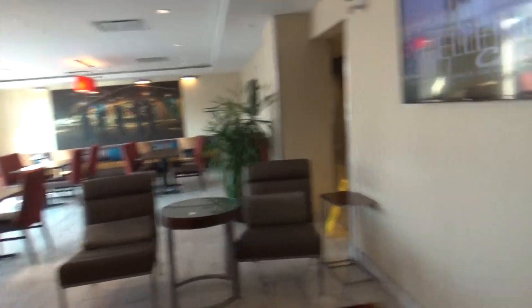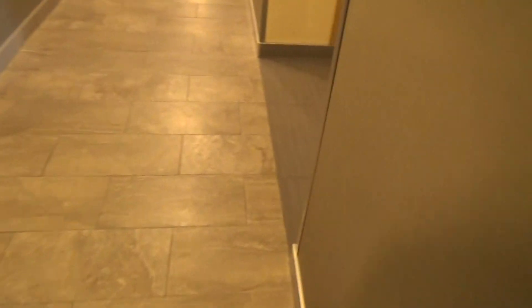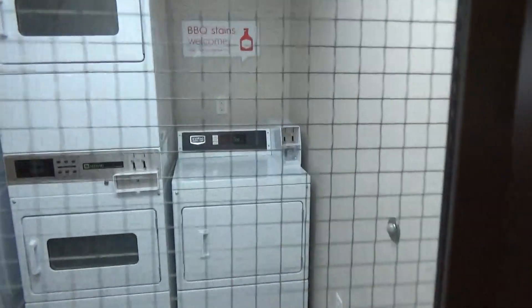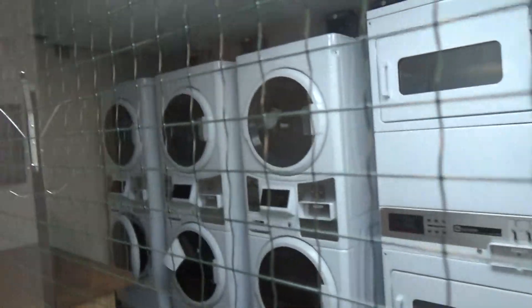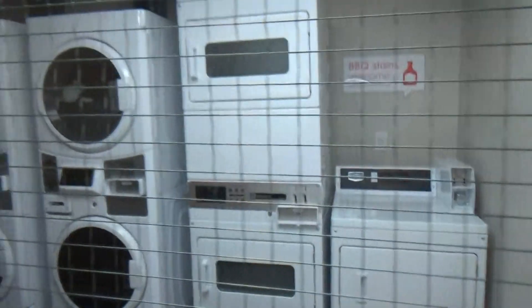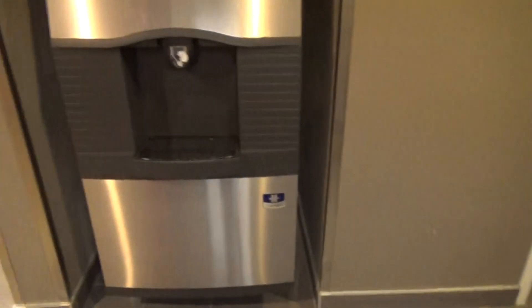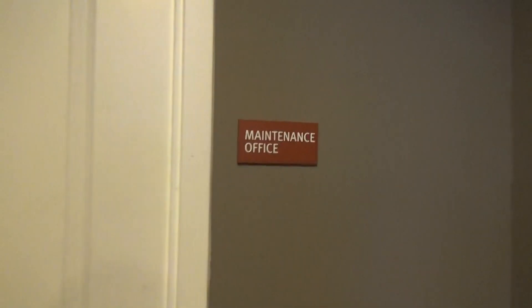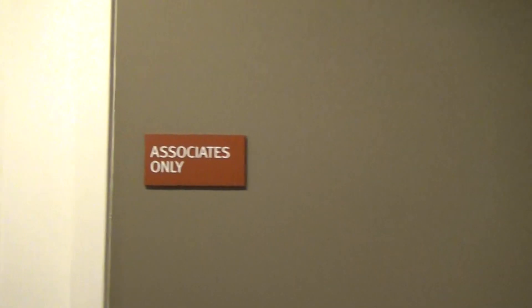There's the windows up there. Oh, there's the guest laundry — some washers and dryers. Ice machine right there. Got an ATM bank, that's an office, and some exits over there.